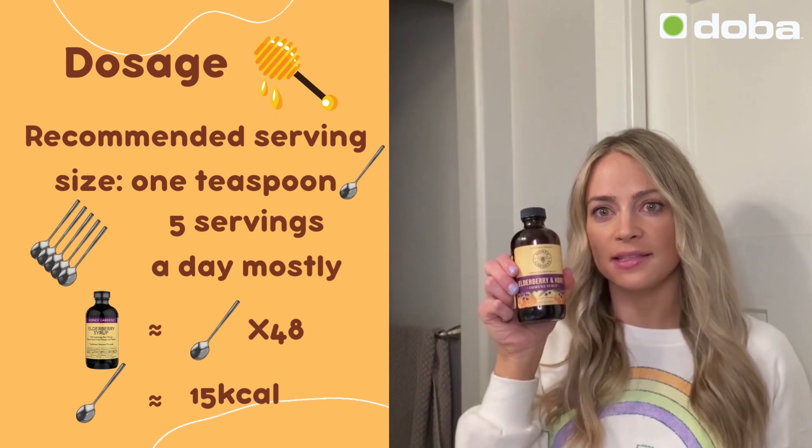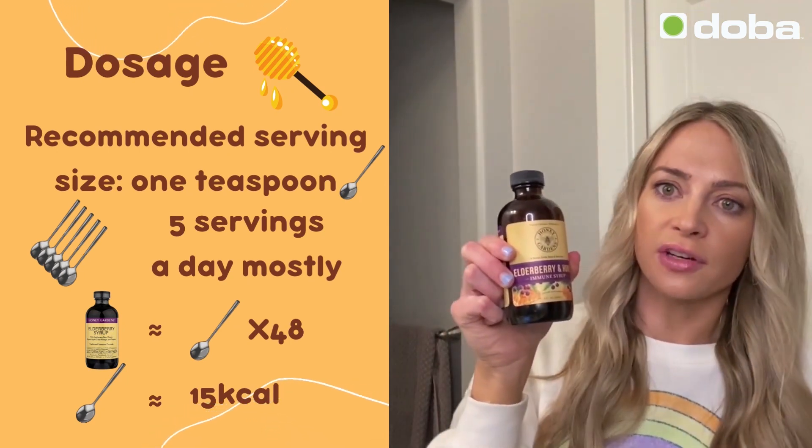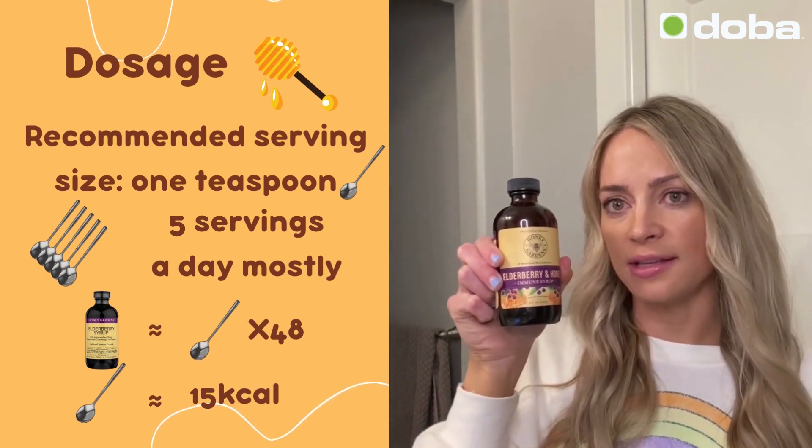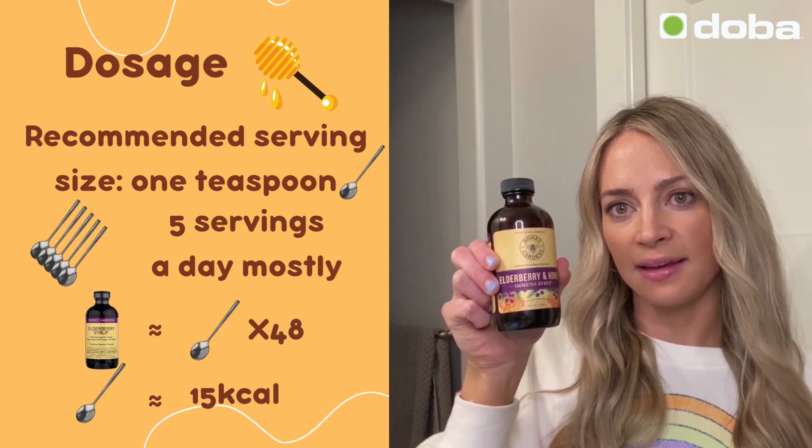The recommended serving size is one teaspoon and you can take it up to five servings a day, and it has a total of 48 servings. Each serving is about 15 calories.